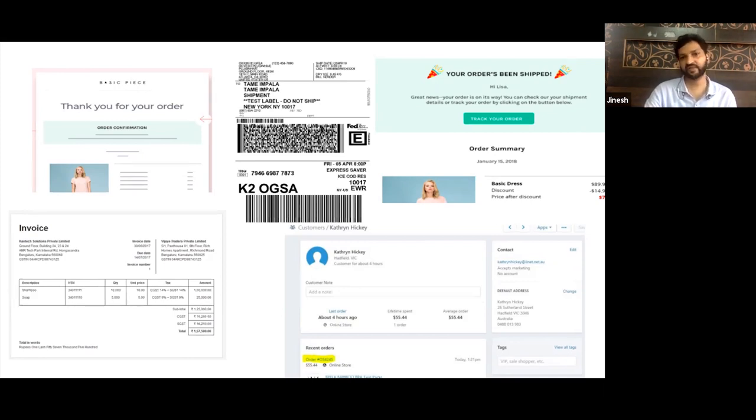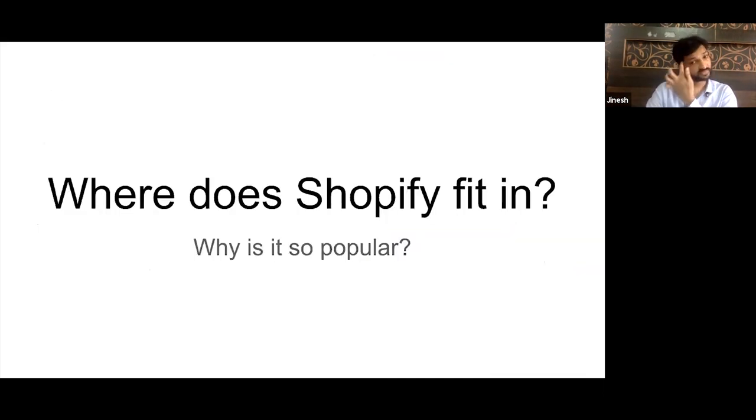These are the things that happen in the back end, and your system should be flexible enough to account for all these back-end invisible things — which are incredibly complex — seamlessly and easily. Now, where does Shopify fit in all these requirements, all these four main functions, and why is it popular?